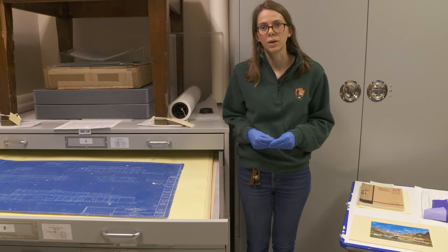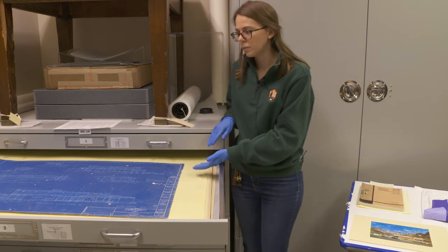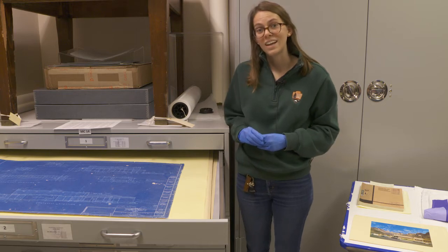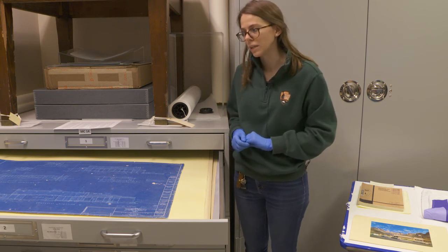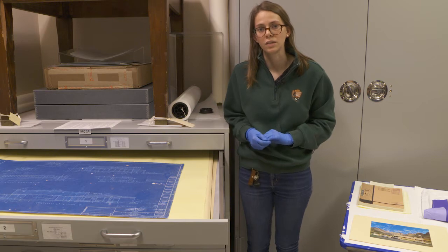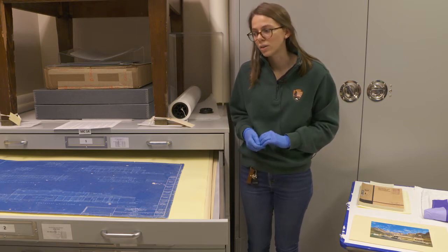Zion participated in this program through the development of a new Mission 66 Visitor Center. Here we've pulled out one of the original blueprints for the Visitor Center, which is now the Zion Human History Museum. You can see it has that authentic blue color of a blueprint, and we maintain blueprints for many of our historic buildings here in the park because they help us in case anything ever needs to be updated or there's maintenance work to be done.